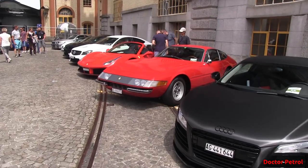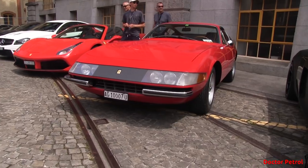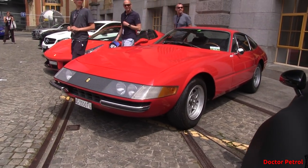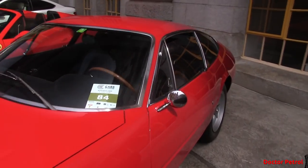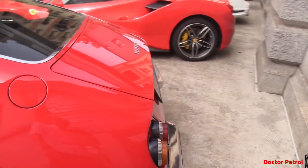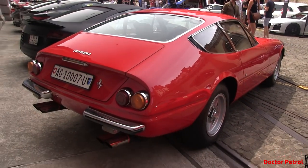Number four of my favorite cars is this gorgeous Ferrari 365 Daytona. The owner told me he had only 50,000 kilometers on the odometer and he recently restored it just two years ago — completely restored to new. Just look at it. It's amazing. So clean.